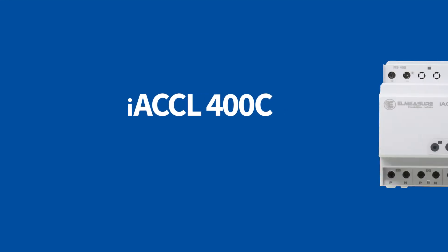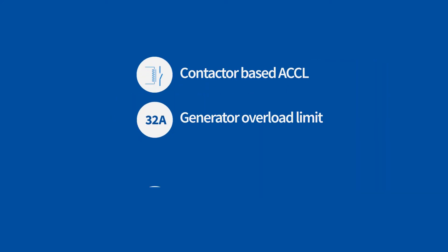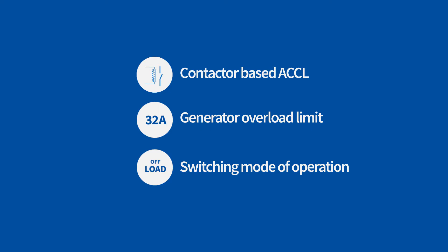Introducing our new ACCL 400C, a Smart Automatic Source Changeover Switch with a current limiting feature. It is a contactor-based ACCL, offering a threshold current limit of up to 32 Amperes on a DG supply.